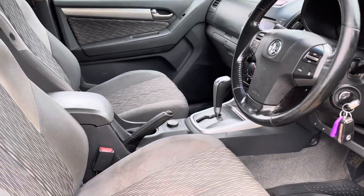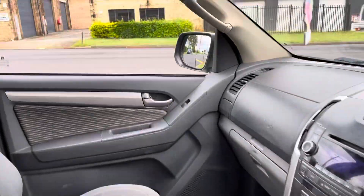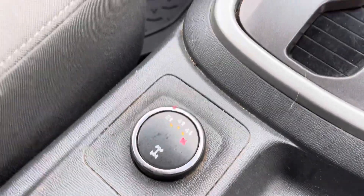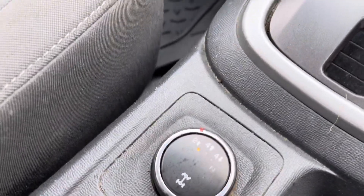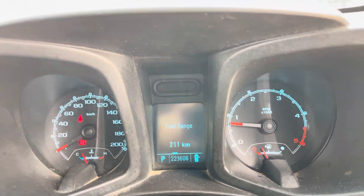Opening up the interior of the vehicle — automatic, as I've said. Starting her up, there we go. Dial up two-wheel drive high and low. Ice-cold air conditioning. Travelled to 222,000 or 223,000 careful kilometres.